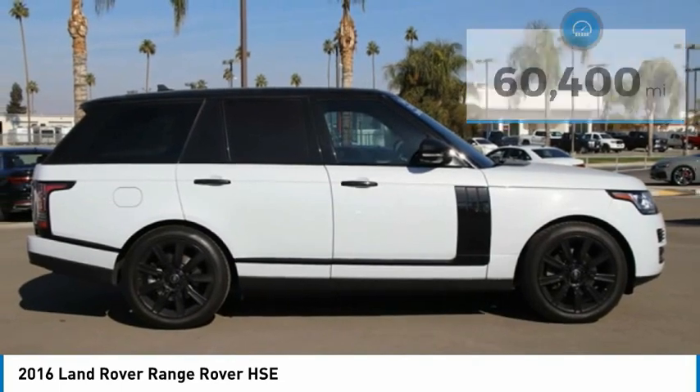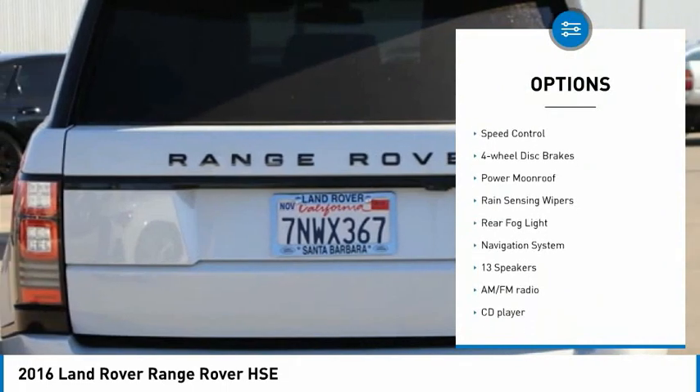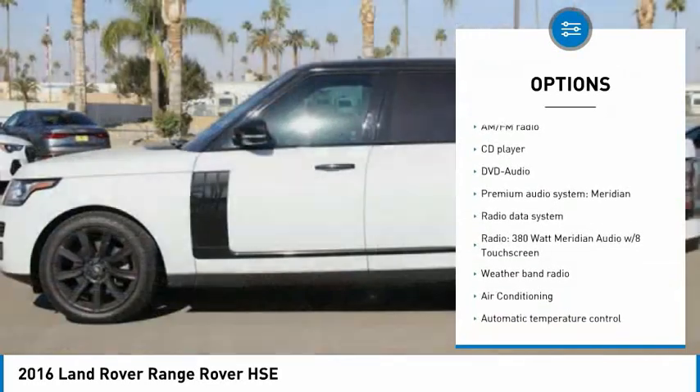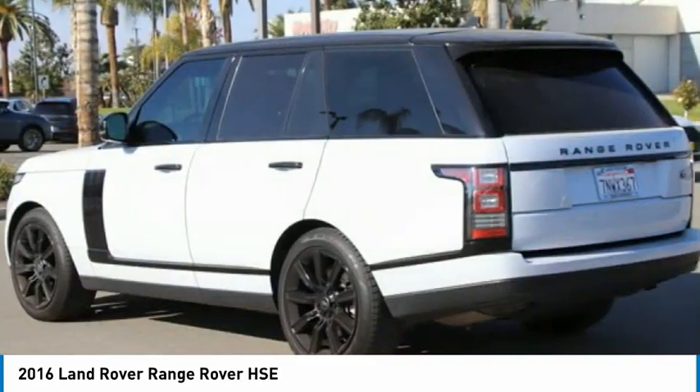Here are some of this vehicle's great options: electronic stability control, alloy wheels, brake assist, traction control, remote keyless entry, speed control, four-wheel disc brakes, power moonroof, rain-sensing wipers, and rear fog light.